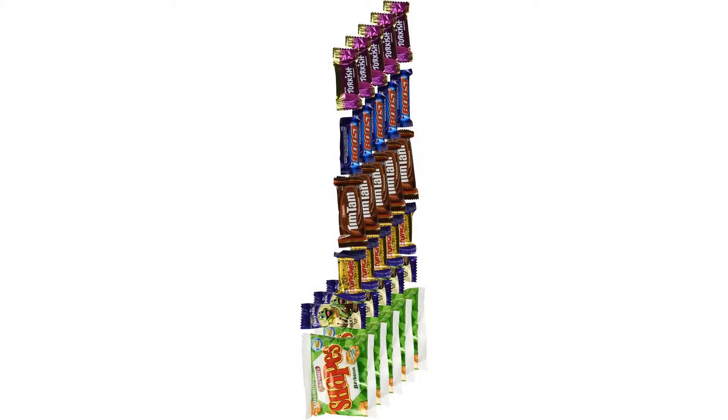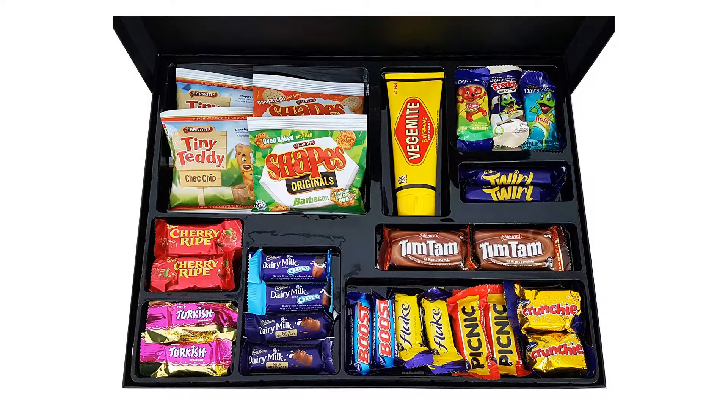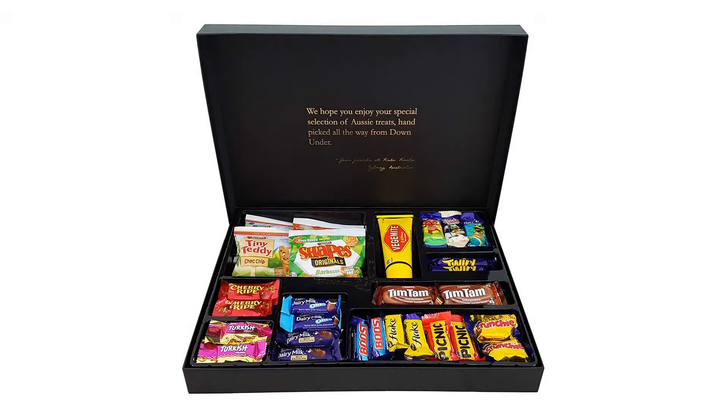Aussie Favorites Gourmet Gift Box — Vegemite, Tim Tam Cookies, Cadbury, and more. Coco Koala Australia specializes in Aussie gourmet gift boxes. Every gourmet gift box has been hand-picked with love and care all the way from down in Sydney, Australia. This one-of-a-kind gift box features a special selection of Australia's favorite treats.